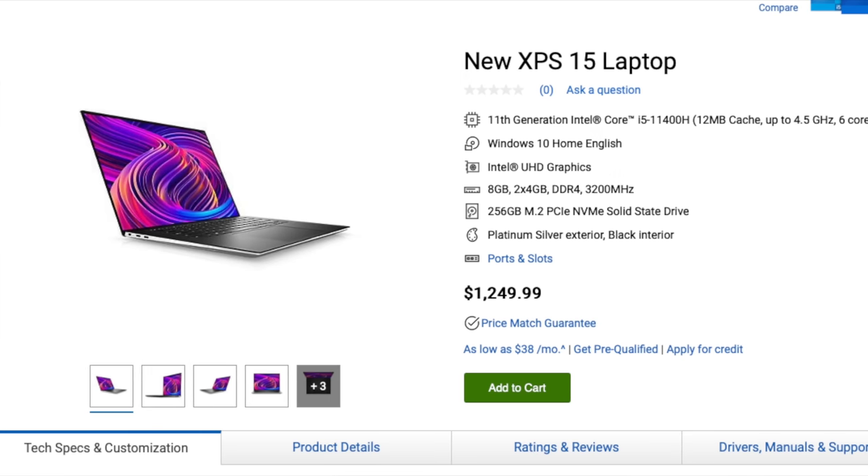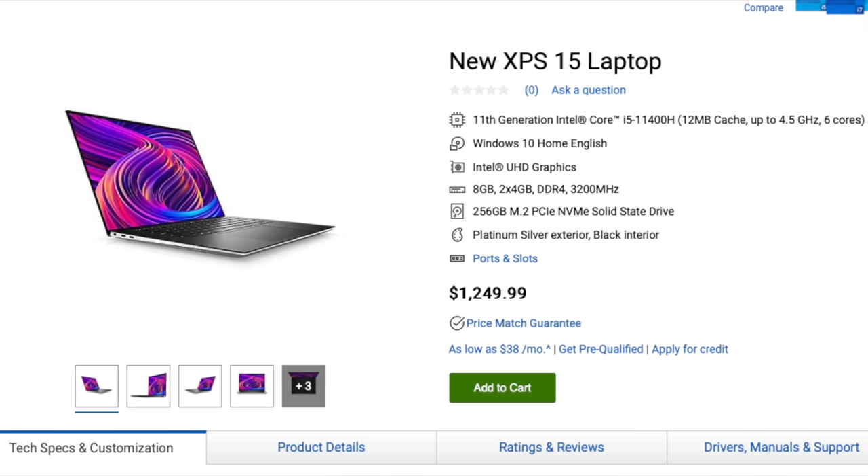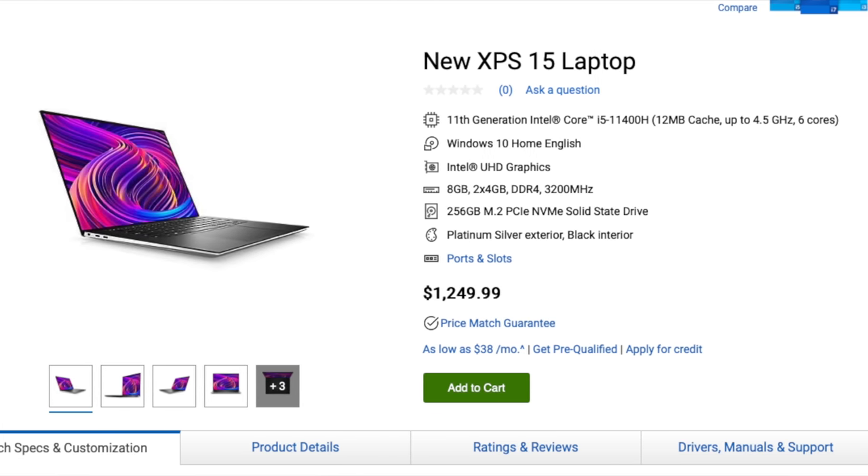The Dell XPS 15 has a little more customization and you can get the base model for $1,249. At that price you'll get the 6-core 11th gen Intel Core i5-11400H processor, integrated Intel graphics, 8 gigabytes of RAM, and a 256 gigabyte SSD.